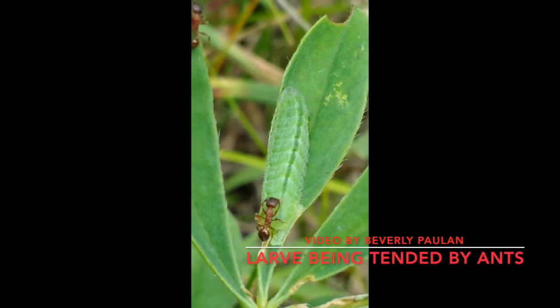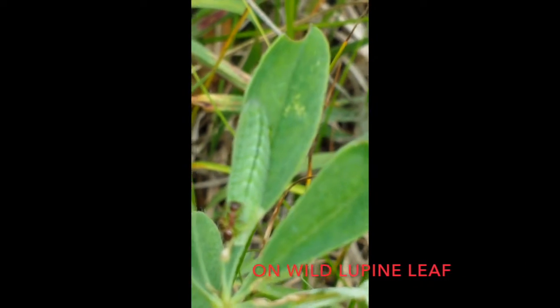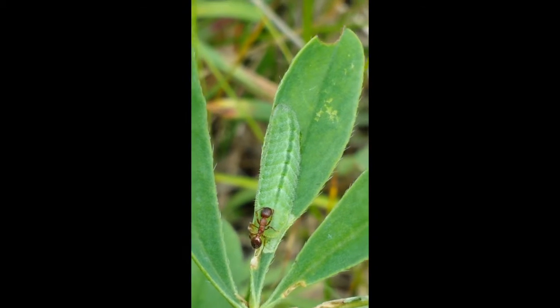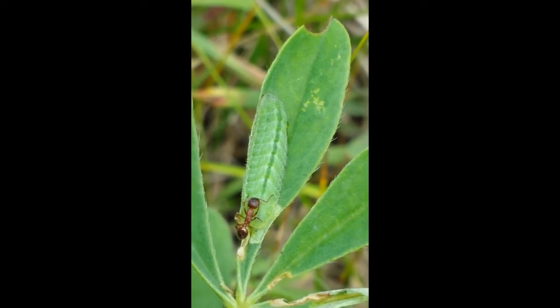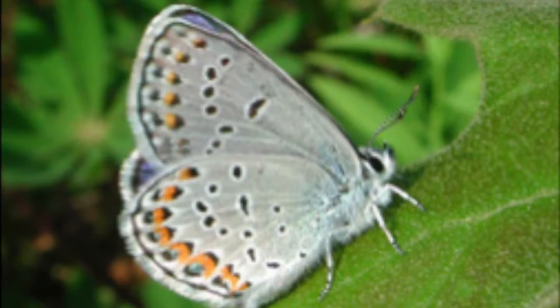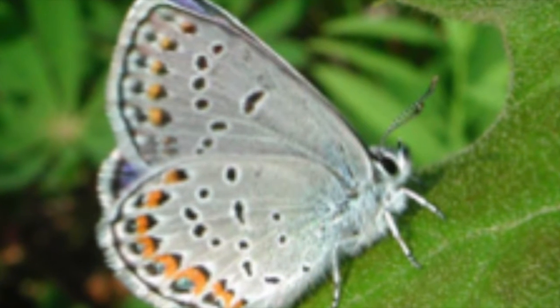The Karner blue butterfly usually has two generations within each year. In April, the first group of caterpillars hatches from eggs that were laid the previous year. The caterpillars feed only on wild lupine leaves, and by about mid-May the caterpillars pupate. Adult butterflies then emerge and mate, laying their eggs in June on or near wild lupine plants. Those eggs hatch in about one week.